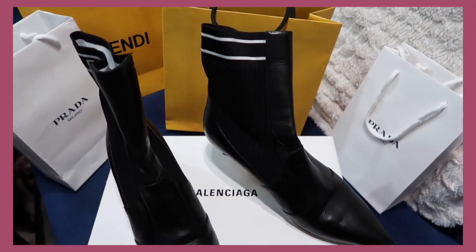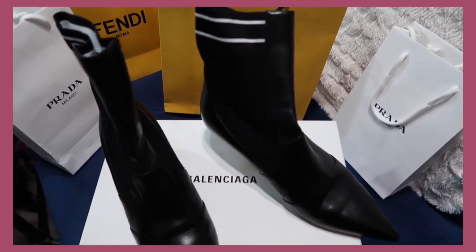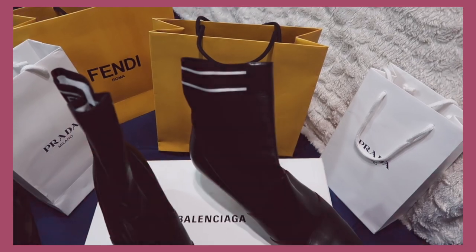The first pair of Balenciagas — I feel like singing that song, but I'm not gonna do that to you guys. Here is a little preview of what I'm about to show you: two items from Prada, three from Fendi and Balenciaga. Let's get right into it.